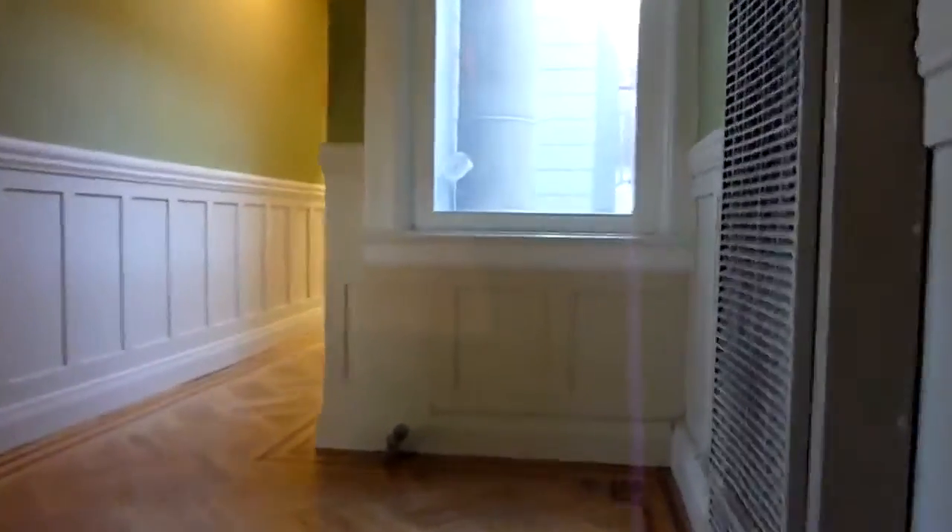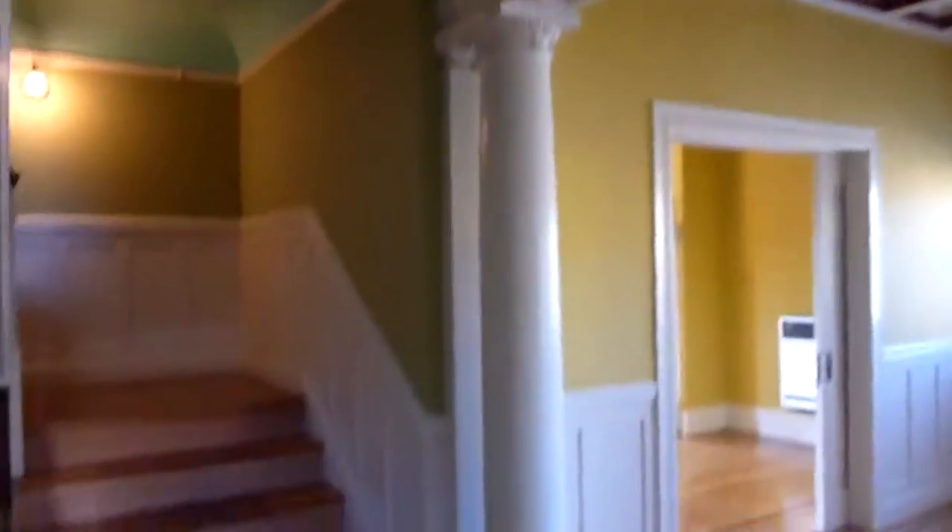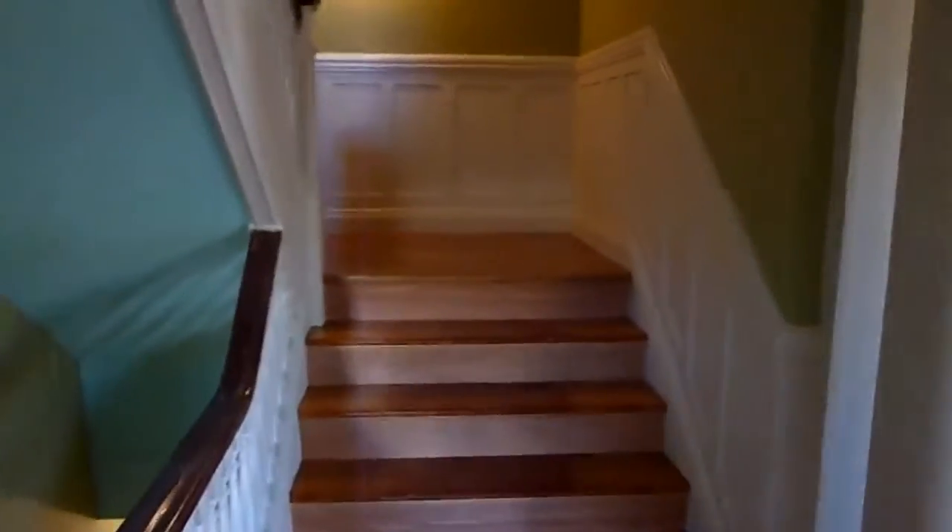We're headed up the staircase where you go to a formal entry landing. It's loaded with period details including the columns, the floor with the maple inlay, and the original banister. From this landing you have a staircase that goes up to the upper level.